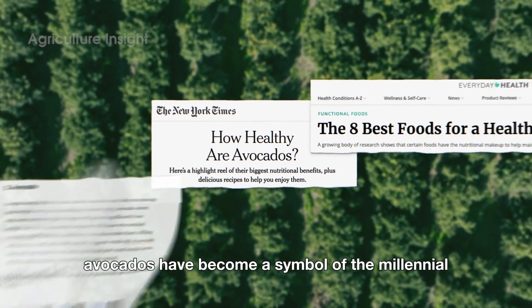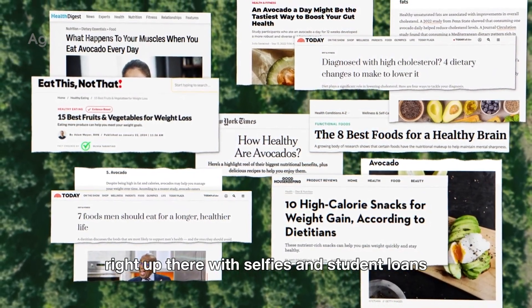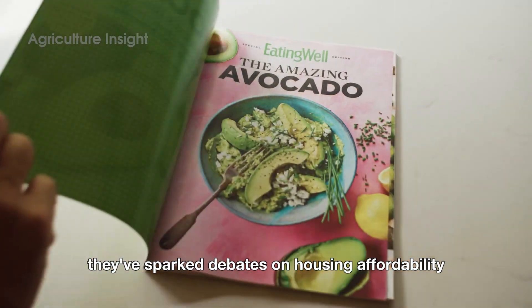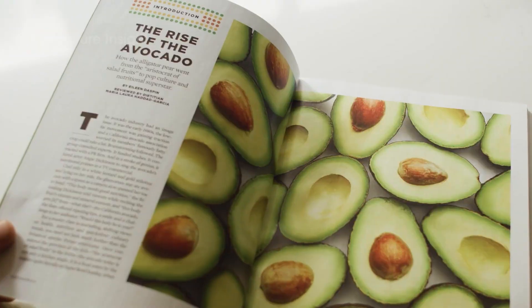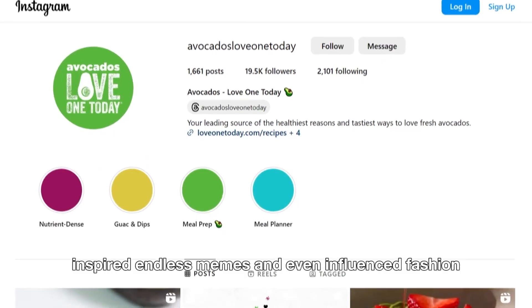Culturally, avocados have become a symbol of the millennial generation, right up there with selfies and student loans. They've sparked debates on housing affordability — if only we skipped that daily avocado toast — inspired endless memes, and even influenced fashion with their distinctive shade of green.